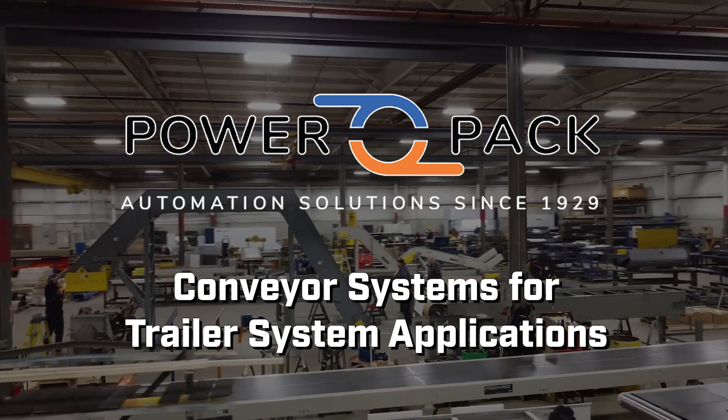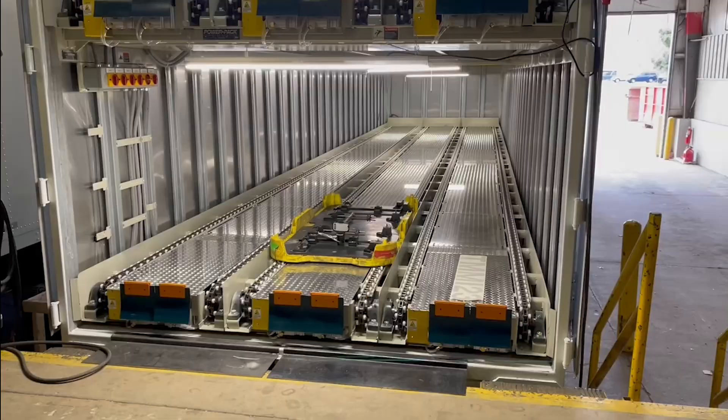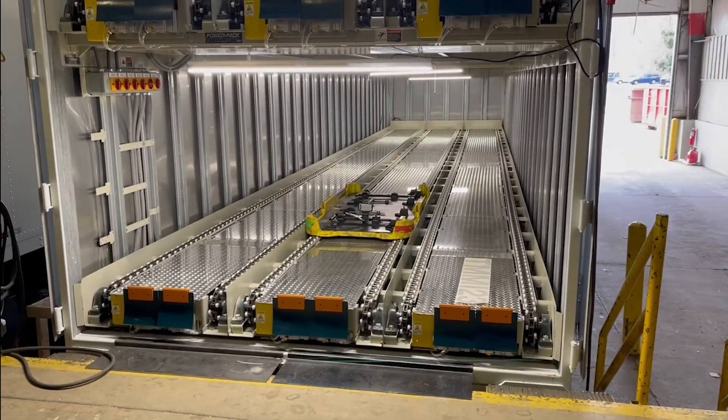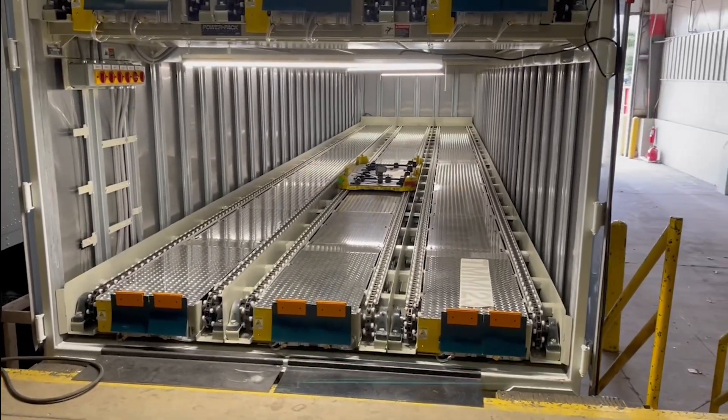Welcome to PowerPack Conveyor, where innovation meets efficiency in our advanced trailer systems. Our trailer conveyor solutions are designed to automate the loading and unloading process, allowing for swift and efficient shipment of industrial goods.